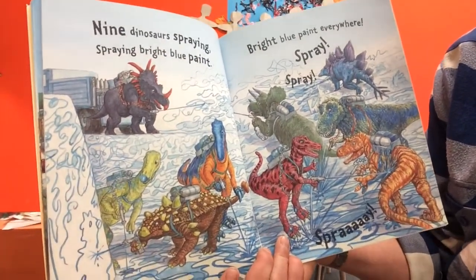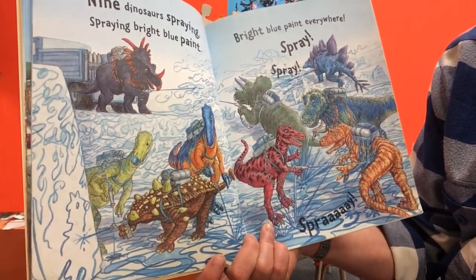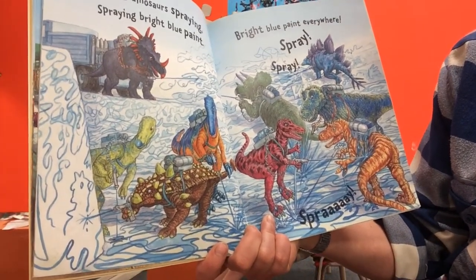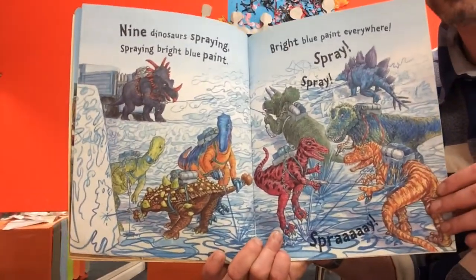Nine dinosaurs spraying, spraying bright blue paint - bright blue paint everywhere. Spray, spray, spray. I can't wait to see what it is that they're making!